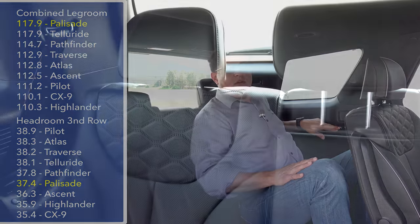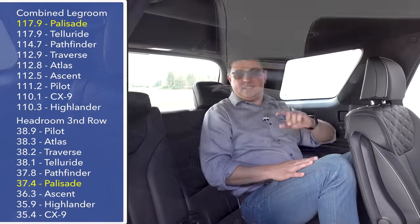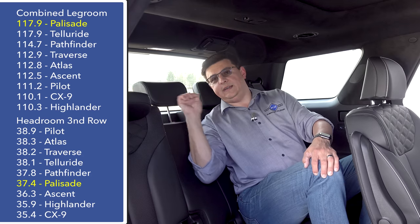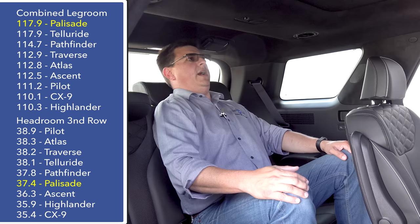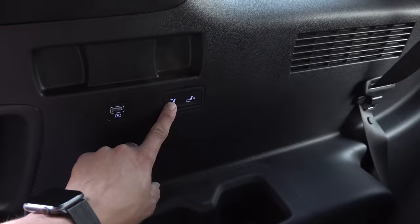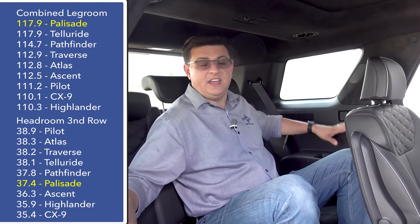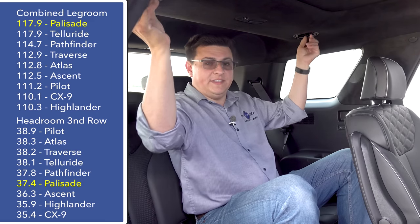You can also power-recline the third row if you choose that option — a handy feature. This third-row seat splits in a 60/40 fashion, and it's a three-person bench, so there is a little tiny middle seat. Headroom in the middle is basically the same as the outboard seating positions. In addition to the power recline mechanism, third-row passengers get USB charge ports — one on each side — two cup holders on each side for a total of four, and air vents on the ceiling as well.